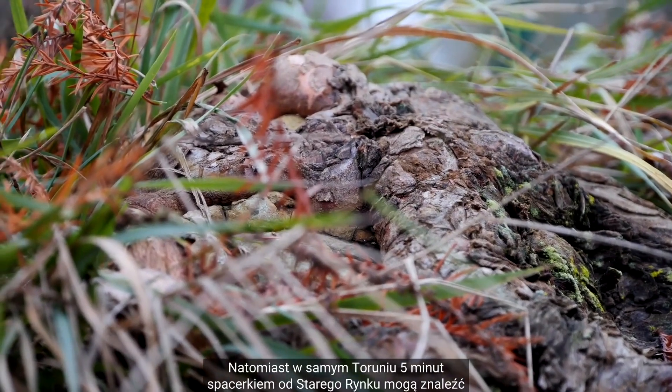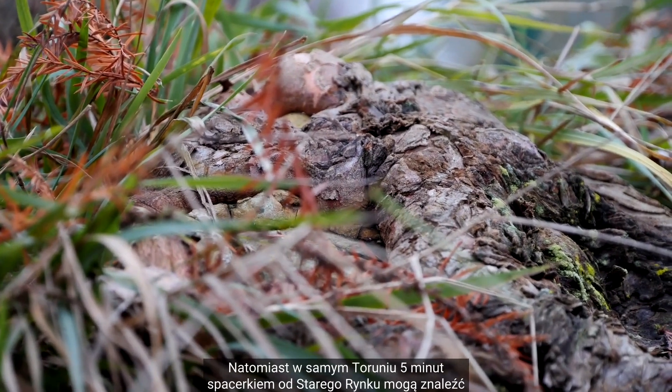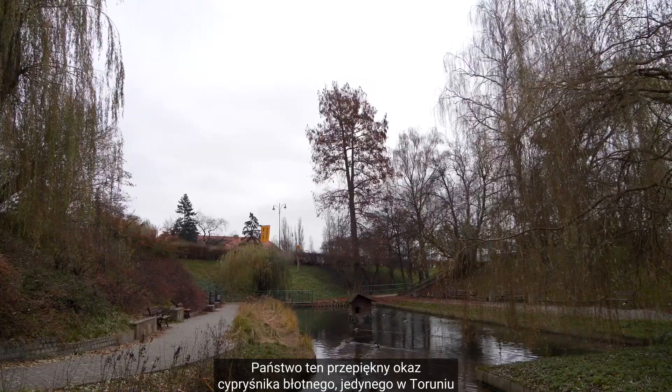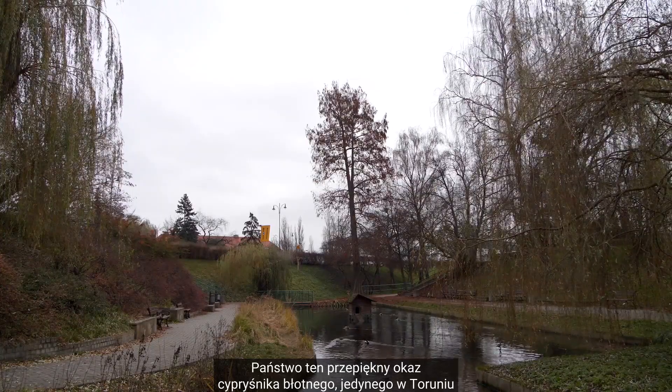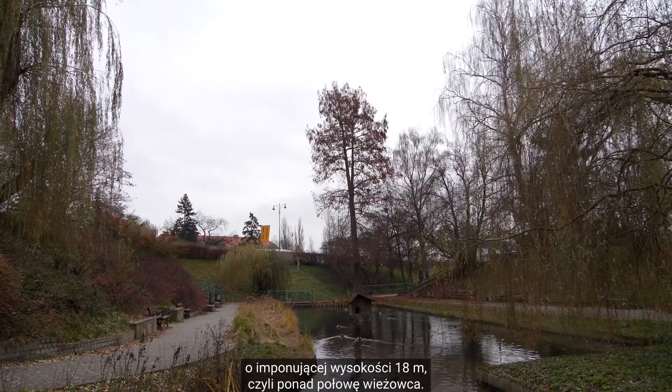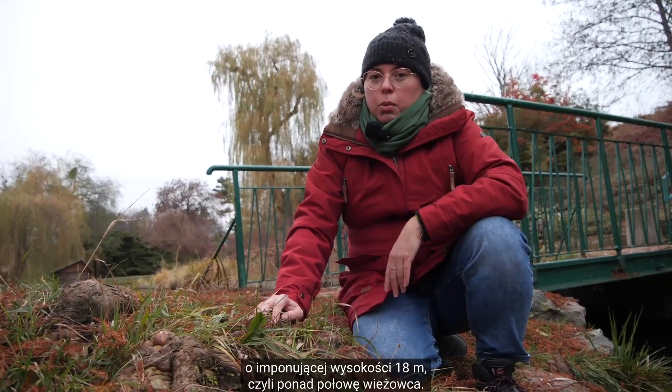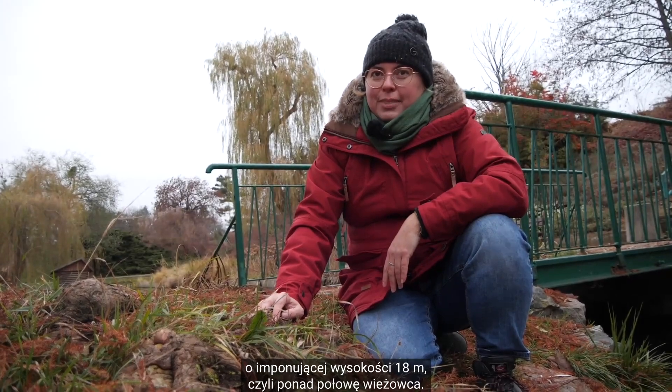Natomiast w samym Toruniu, 5 minut spacerkiem od Starego Rynku, mogą znaleźć Państwo ten przepiękny okaz cypryśnika błotnego, jedynego w Toruniu, o imponującej wysokości 18 metrów, czyli ponad połowę wieżowca. Dziękuję bardzo.